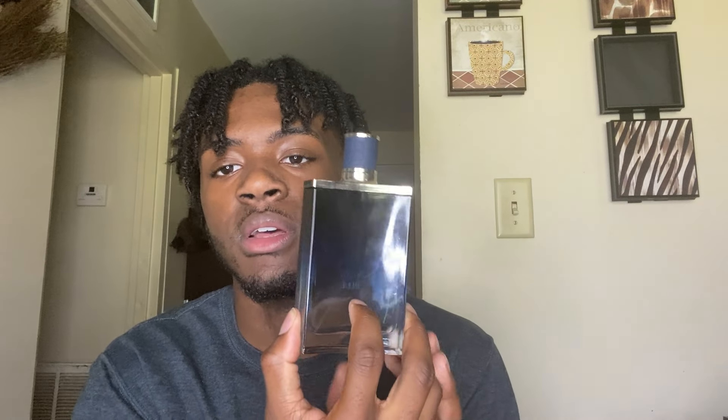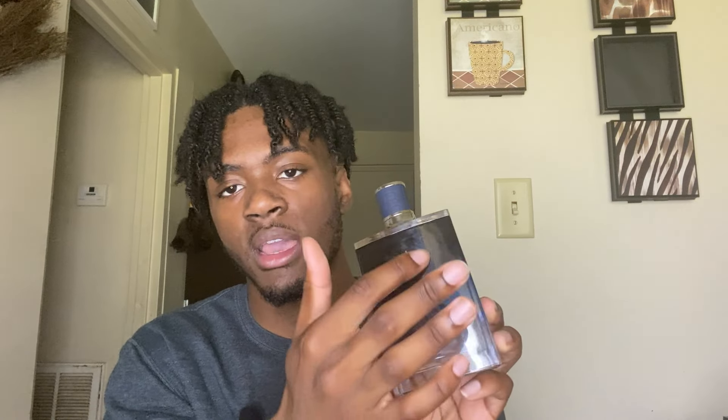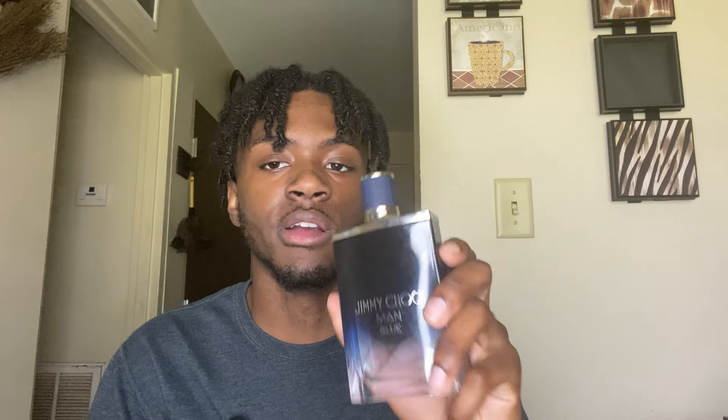This next fragrance is Bleu de Chanel EDT. My favorite Chanel ever was the Elixir Parfum, but Bleu de Chanel EDT is a classic, formal, versatile fragrance — you can wear this to any occasion. As you can see I'm almost out of this bottle; that's how much I've been using it. Maybe four sprays left. I think I'm going to try the Parfum version next — that's the only one I haven't tried.